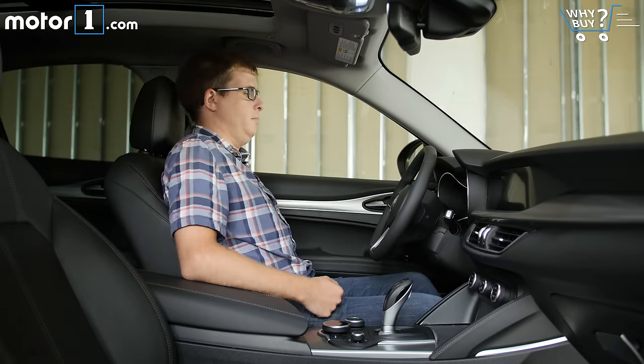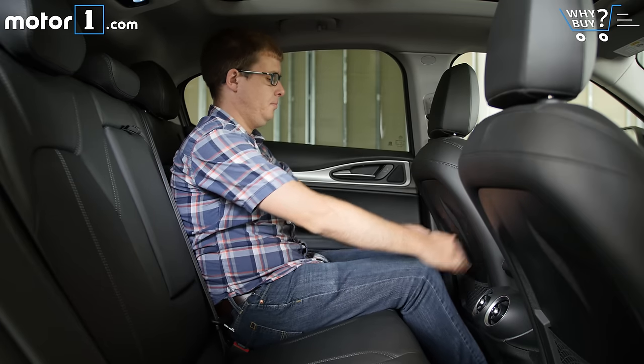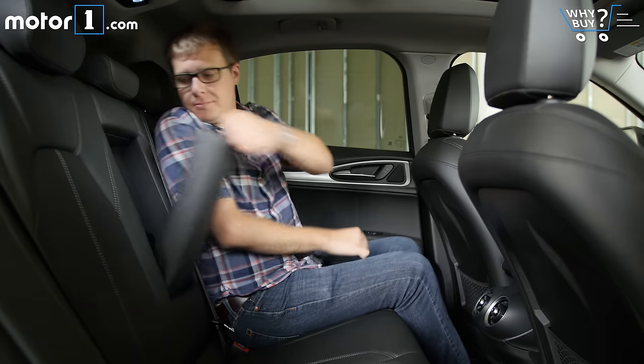There's tons of adjustability for the front seats, and you'll find plenty of leg and headroom to get comfortable behind the wheel. The back seat is reasonably spacious too, though tall passengers sitting behind a tall driver will find legroom a little pinched.